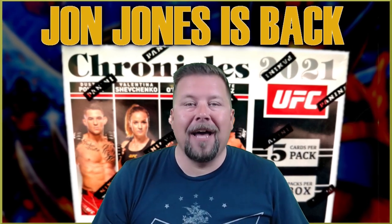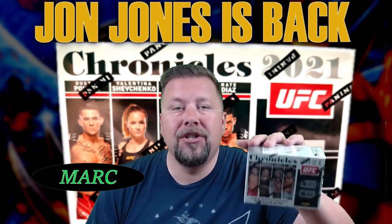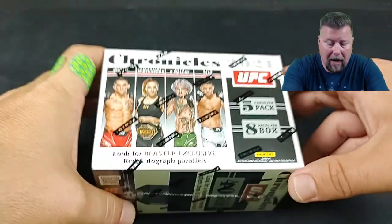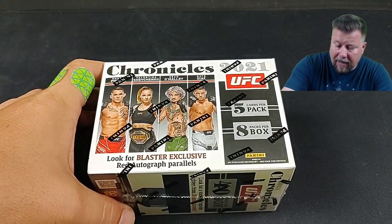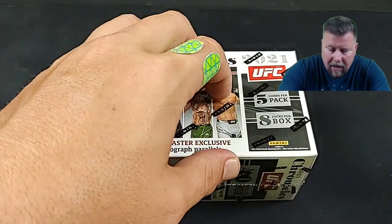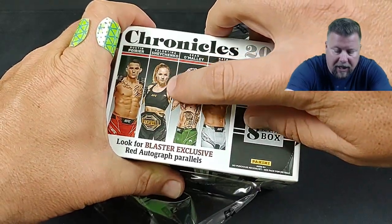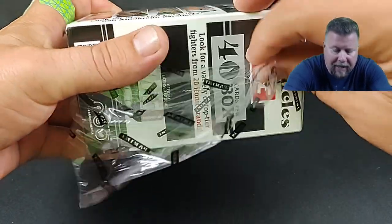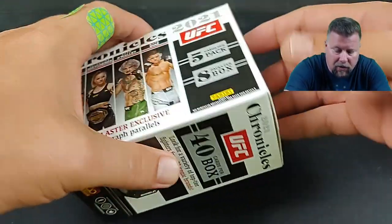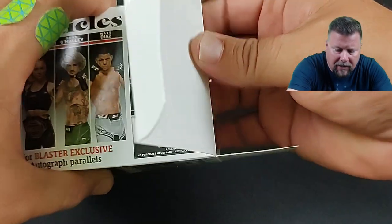What's up guys, welcome back to Pot Spot. I'm your host Mark and today we are going over 2022 UFC Chronicles from Panini. Tonight we got the big fight — John Jones versus Ciryl Gane — we got Valentina Shevchenko right there, she's fighting as well. This is early March 2023. I hope you're excited for fight weekend, let's see what we got.